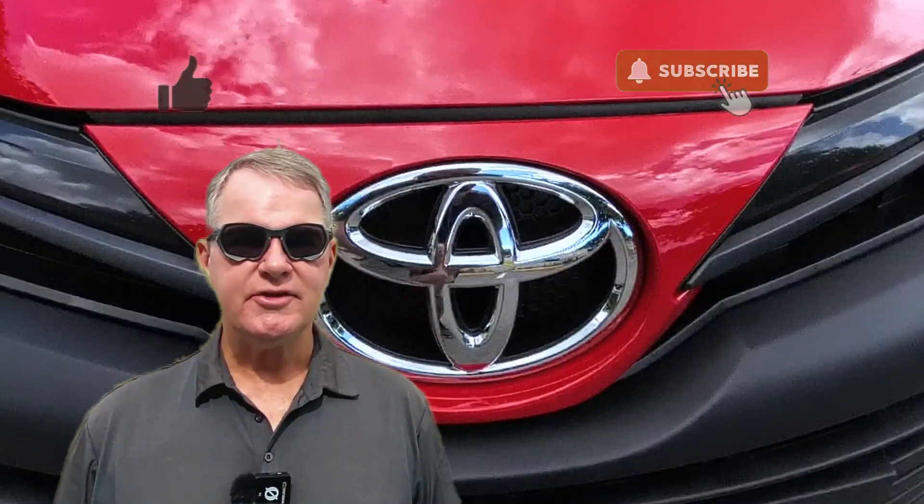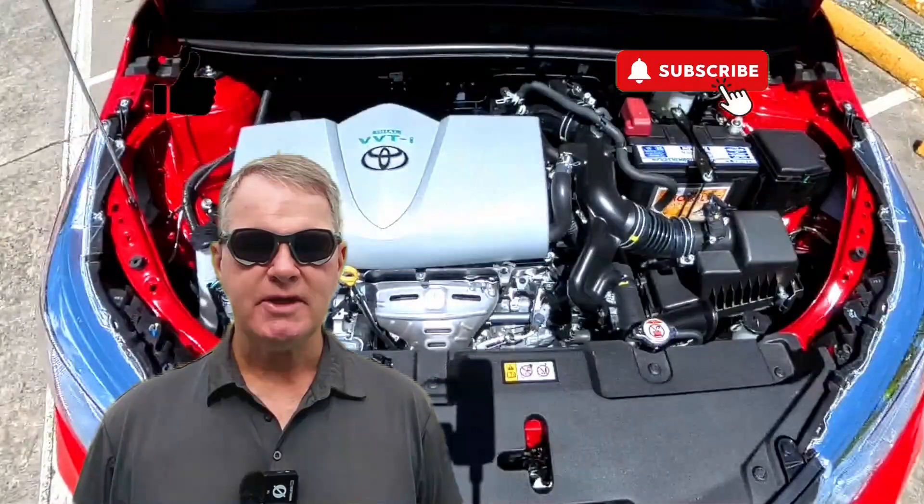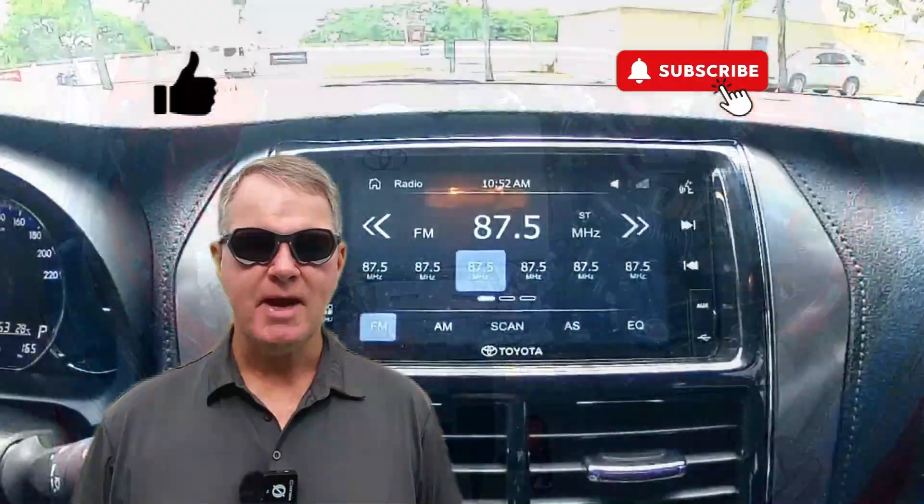We'd love to hear your thoughts about this 2024 Vios XLE, and if you've had a chance to drive one, drop a line in the comments below and share your experience. And don't forget to subscribe for future updates like this one.